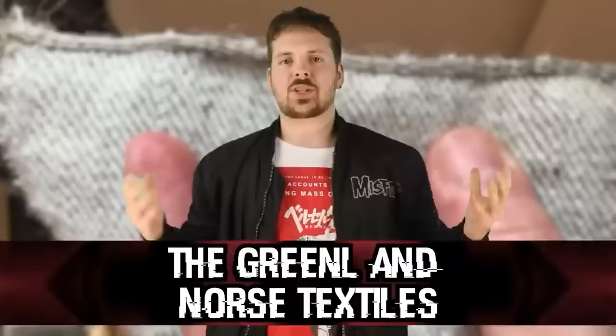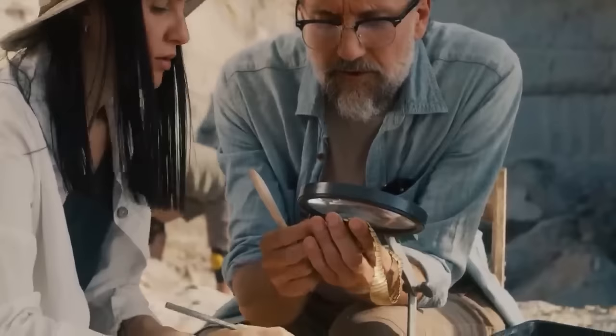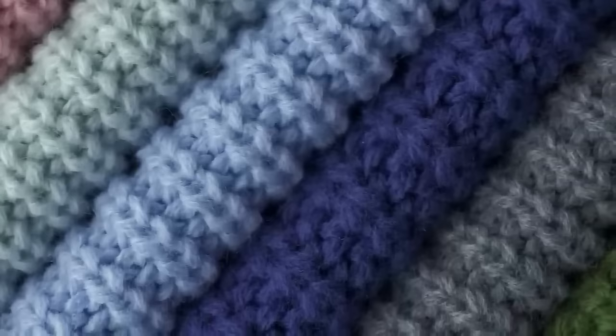Next up, we have the Greenland Norse Textiles — a collection of ancient fragments discovered in 1921 in various archaeological sites in Greenland. The textiles provided insights into the types of clothing and weaving techniques of the Norse settlers who lived in Greenland during the medieval period, thriving between the 10th and 15th centuries. Fabrics discovered include woolen garments and household items, remarkably well preserved due to the cold and dry climate. The textiles had a range of weaving patterns, colors, and designs that reflected the skill and artistry of the Norse weavers.